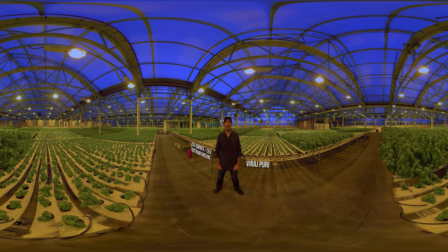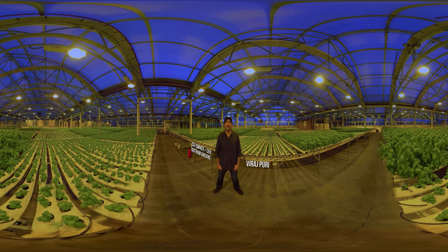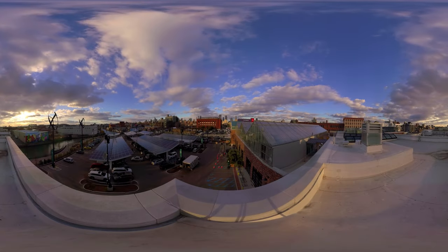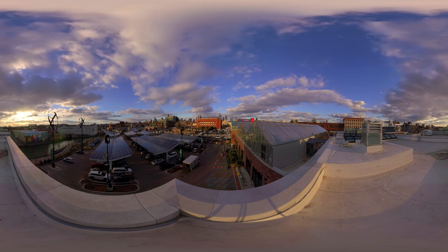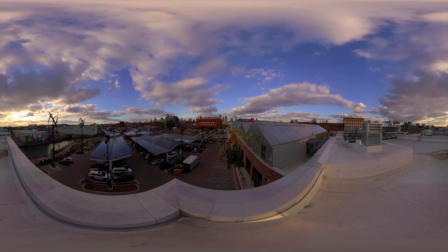Hey, my name is Viraj. I'm the co-founder and CEO of Gotham Greens, and I'm excited to help you explore one of our urban rooftop farms. We started in 2011, and we develop and operate greenhouse facilities in cities for fresh vegetable production.